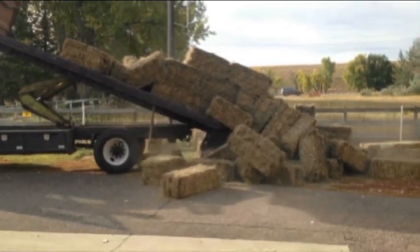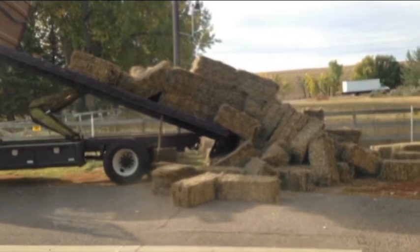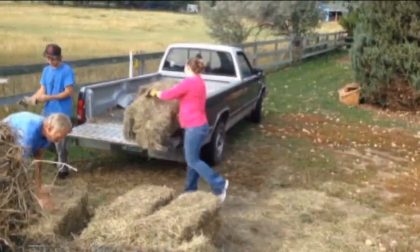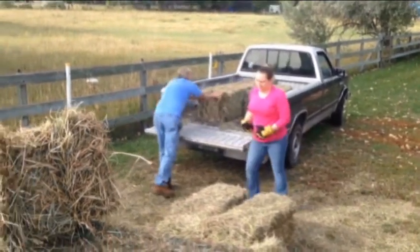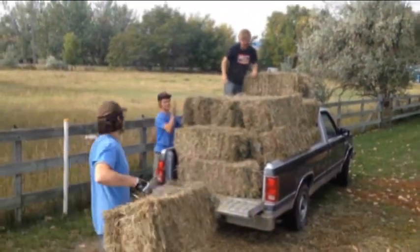After the hay is dumped out front, we have to get it out back to the barn. So we load up the little farm truck. Terry, James, Nick, Johnny, and Wendy get her all loaded up — all the way to the top. It will take five loads before we finish.